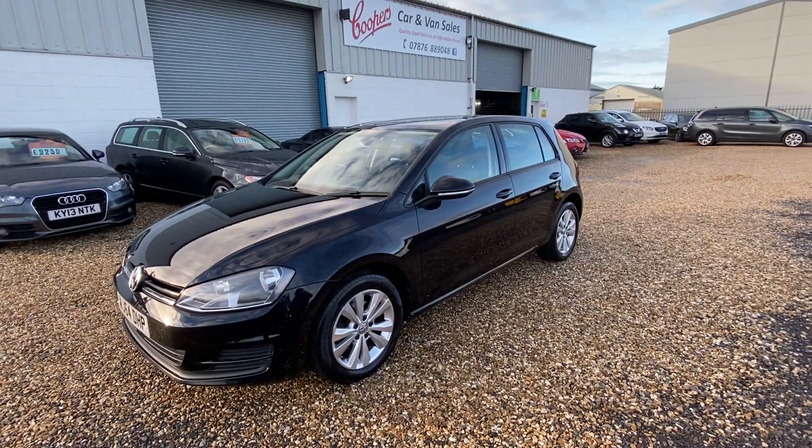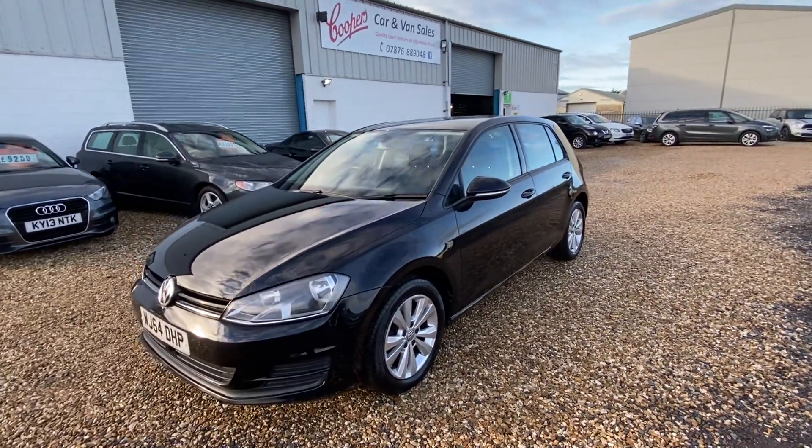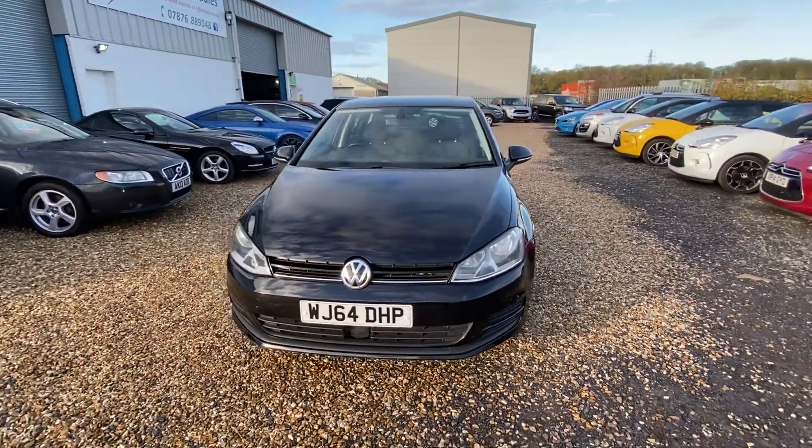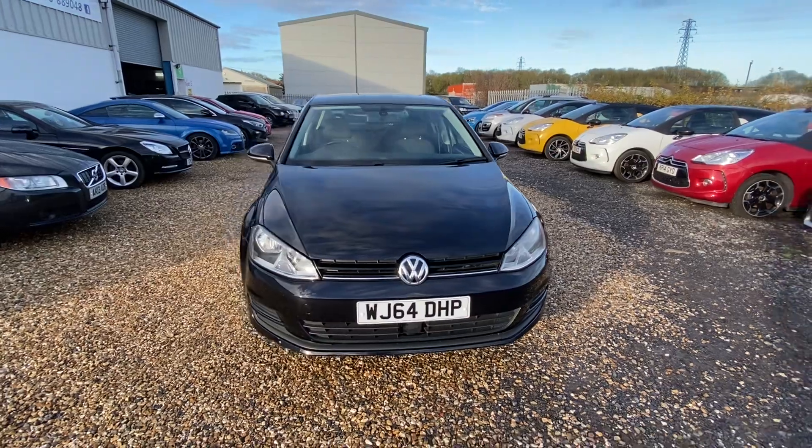Hello and welcome to Cooper's Cars. We're a family-run business and we take a huge amount of pride in the vehicles that we present. Today we've got this 2014 VW Golf — it's the 2.0-litre TDI 150hp.